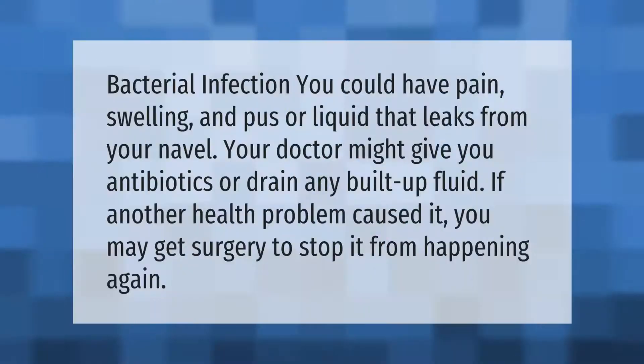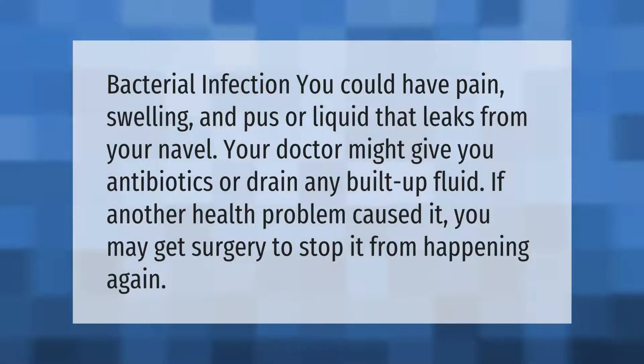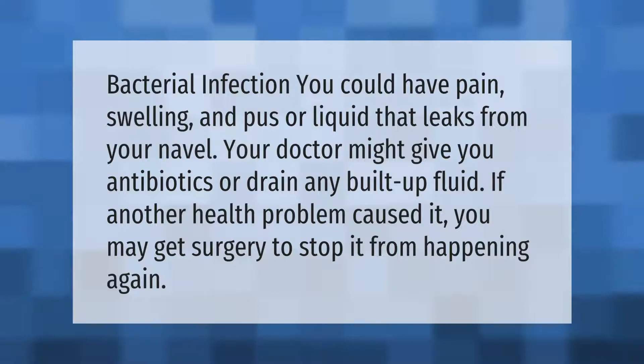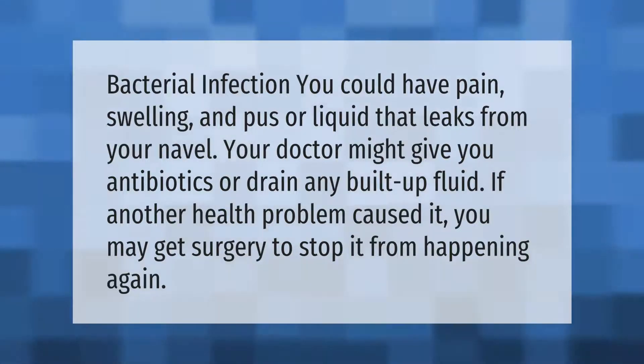With a bacterial infection, you could have pain, swelling, and pus or liquid that leaks from your navel. Your doctor might give you antibiotics or drain any built-up fluid. If another health problem caused it, you may get surgery to stop it from happening again.